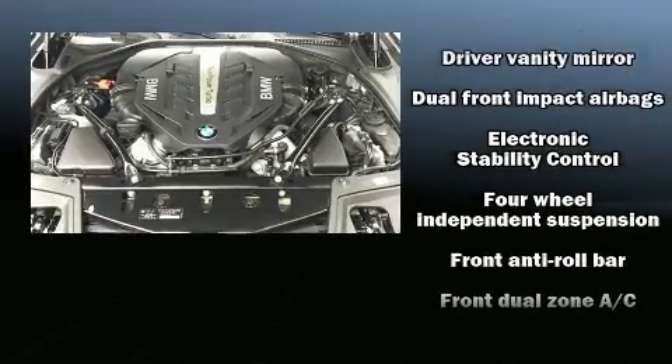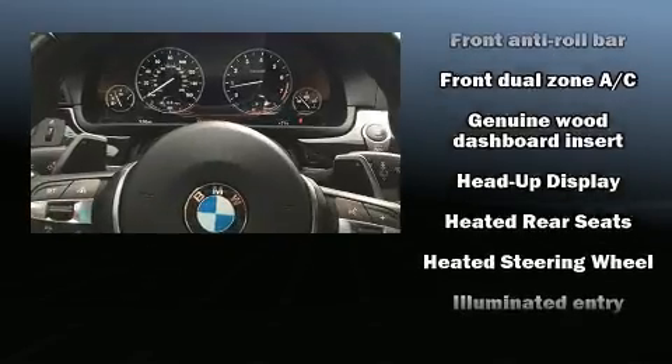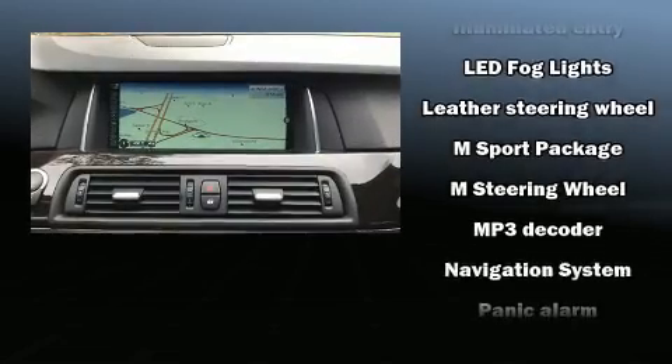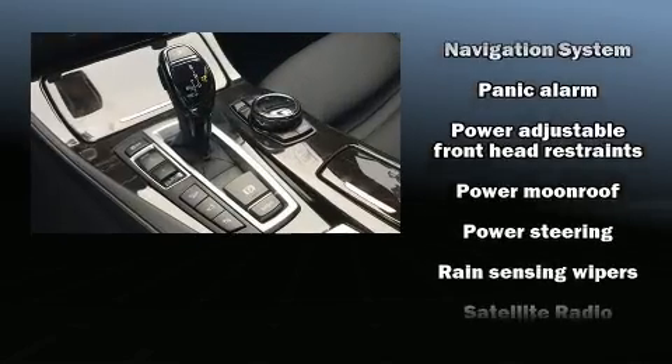BMW also prioritized safety and security with features such as front-side impact airbags, anti-whiplash front head restraints, and four-wheel disc brakes with ABS. For added security, Dynamic Stability Control supplements the drivetrain.